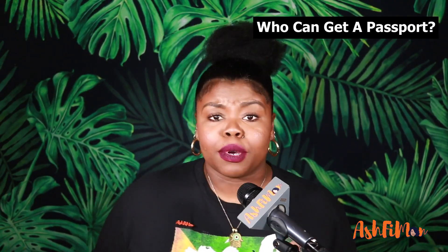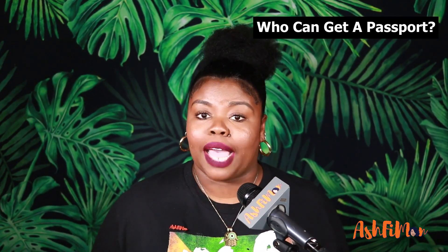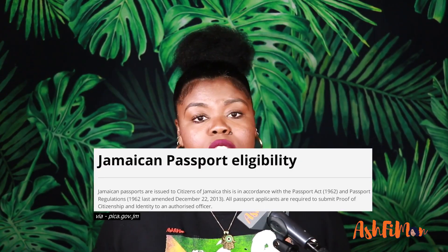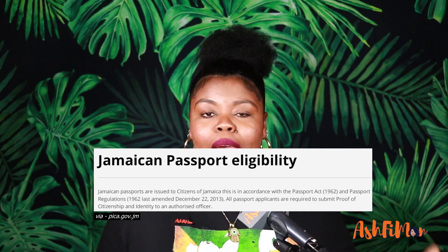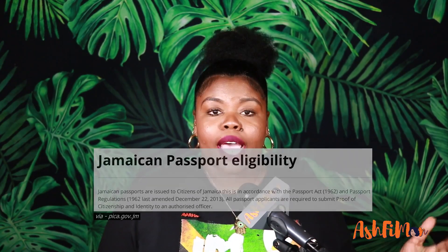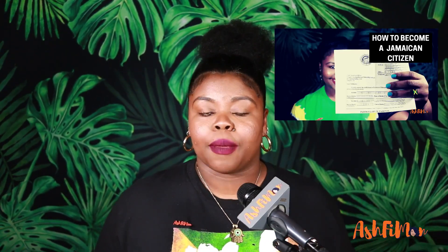Like most countries, you have to be a citizen of Jamaica in order to apply for a passport. Whether you were born there or you later acquired citizenship through some other means, you have to be a citizen in order to obtain a passport. You'll want to watch the previous videos where I detailed all about that, because I'm going to be mentioning a lot of things from them.